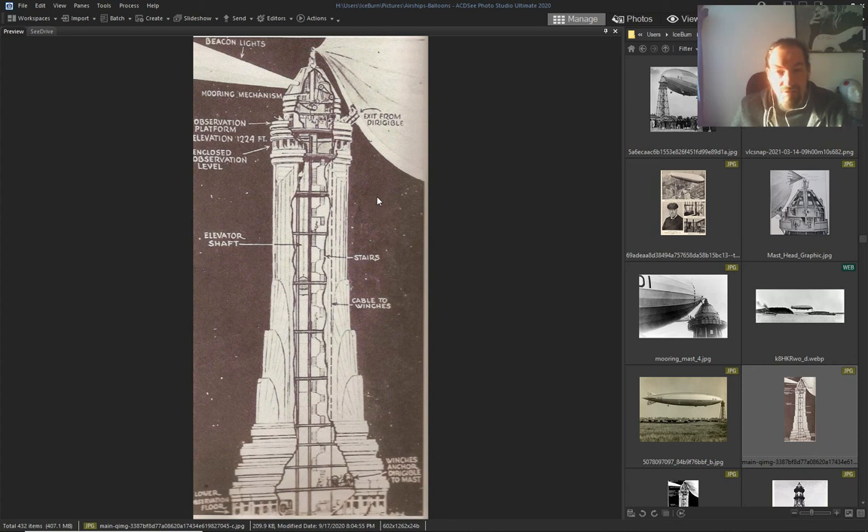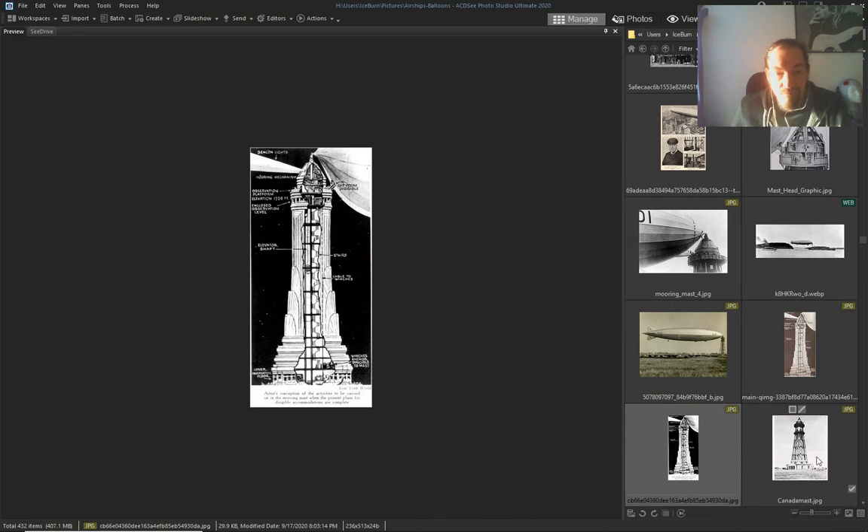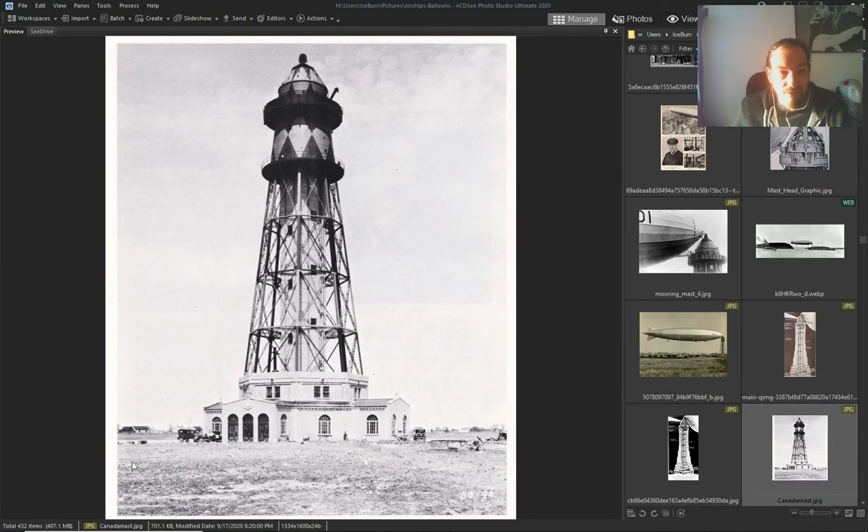But now we use it for ships. Doesn't make sense. Another lighthouse or an airship docking place.